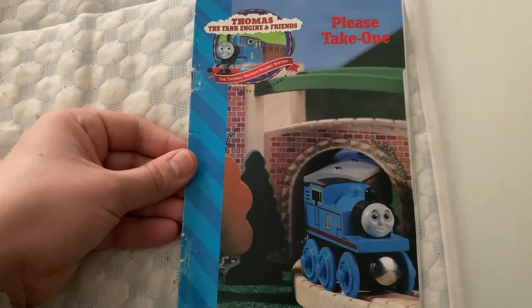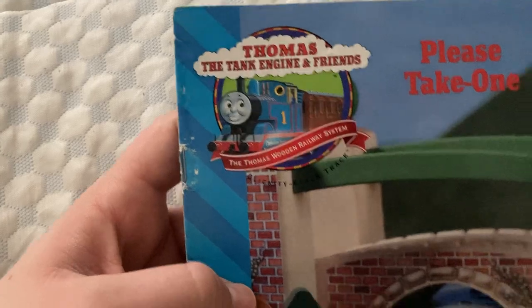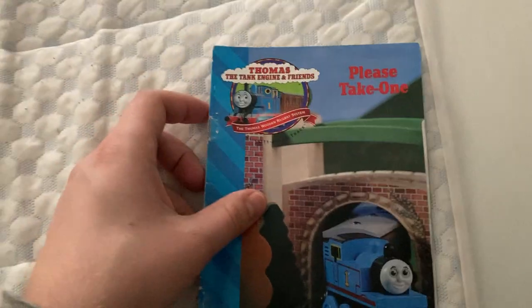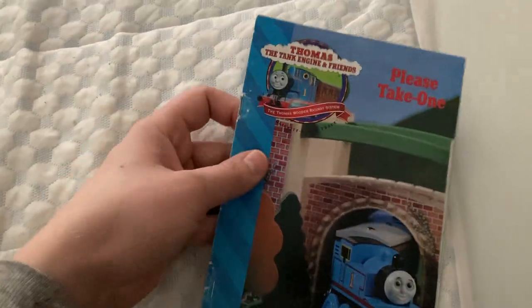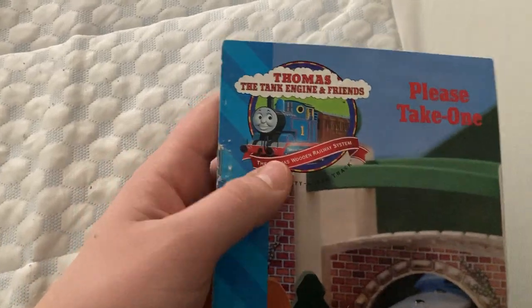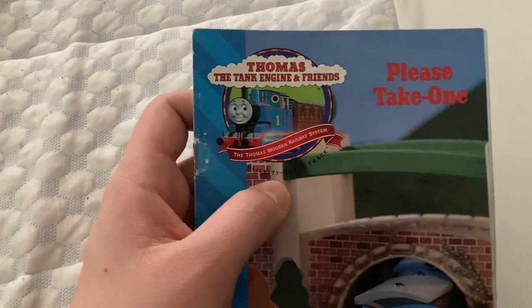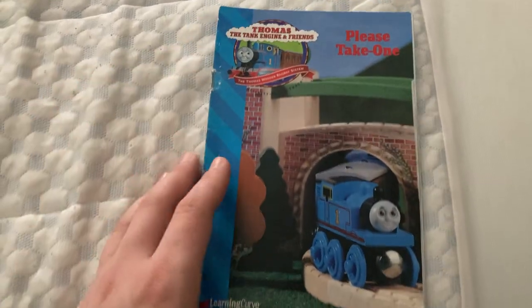LearningCurve still has the clickety-clack track, and we got this awesome Thomas the Tank Engine Friends logo, which I love. I've seen it on YouTube a lot with older Thomas fans. These models in this style packaging with this logo, which I might make a video on, but I just really love this yearbook cover.